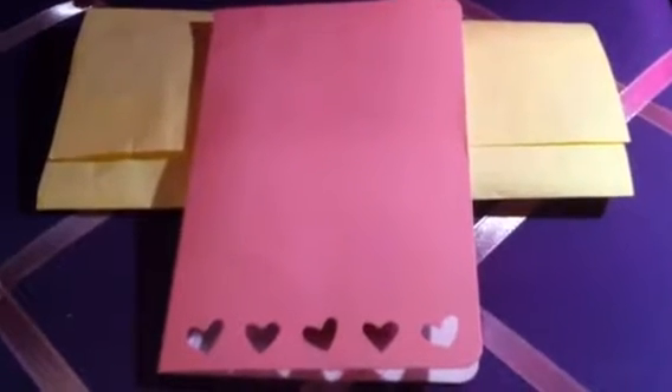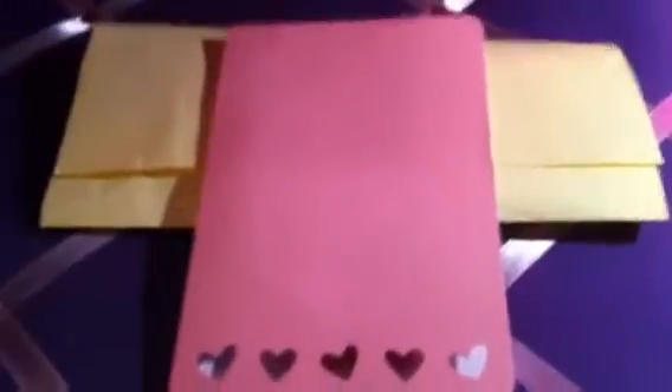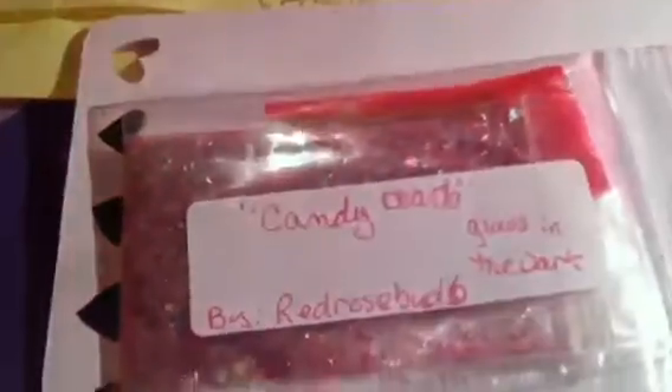Hello everyone! The Sensuous One and I have a group swap from Latina Nails — this was for her February Valentine's group swap. This is my Valentine's card and my Valentine is Red Rosebud Six. This is her mix, it's called Candy Hearts — glow in the dark — and it's this beautiful red with some silver hexes and red tinsel.